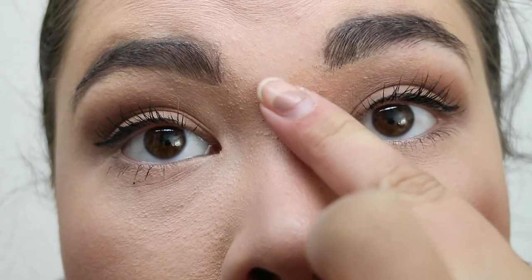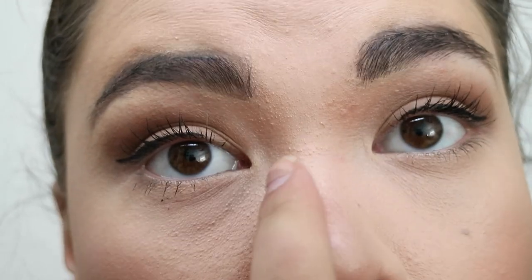You guys can see how it's already creasing under my eyes. My eyelashes don't really have that volume I wish they had, and I am so annoyed by the fact that all these dry spots are visible. Bye!